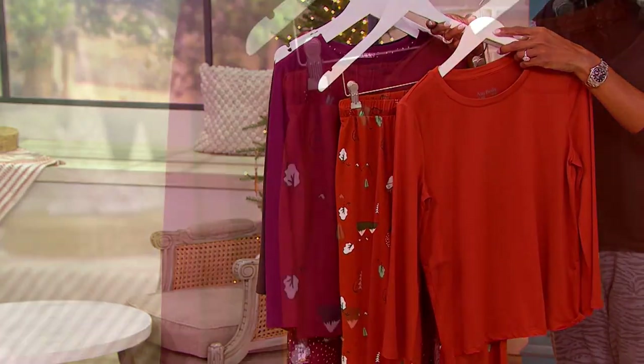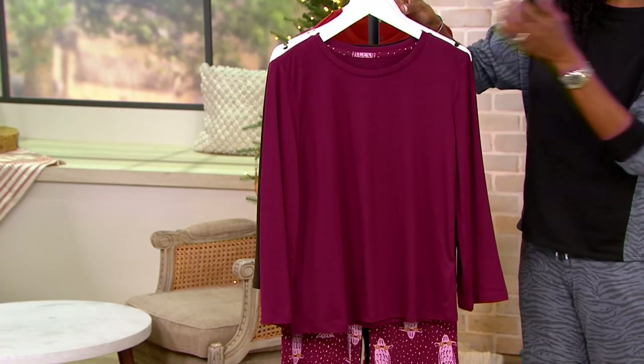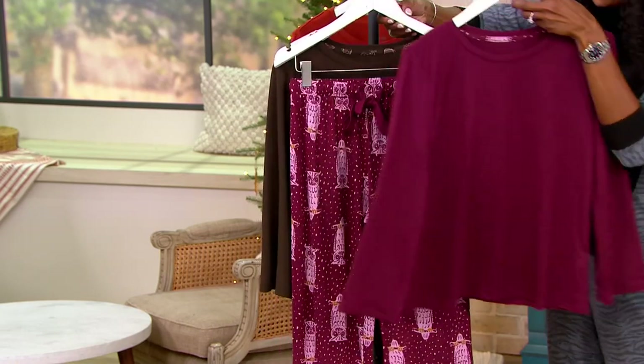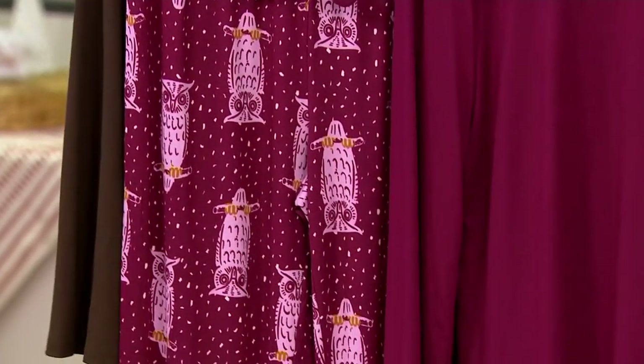Foxes is the correct plural — it's fox and then foxes. He agrees. Next up, we also have maroon. And how about the owls? Those are really pretty. I love the owls — they represent wisdom.